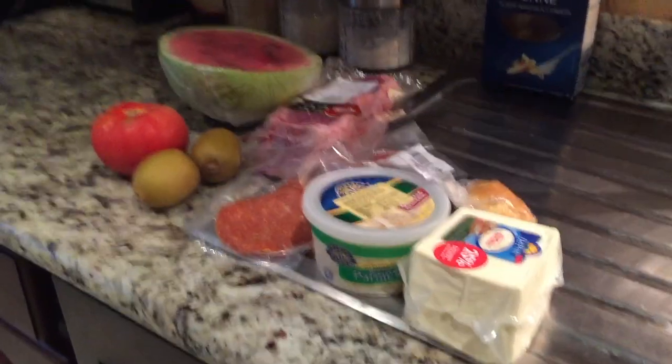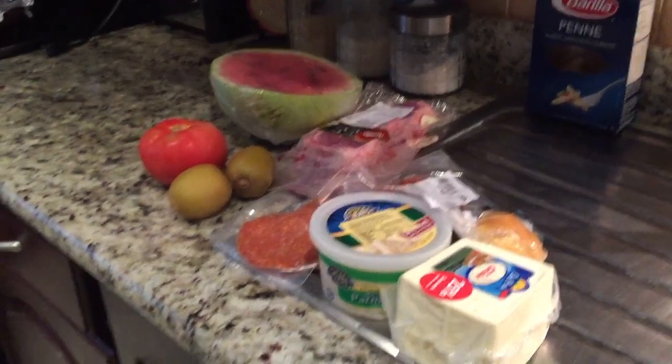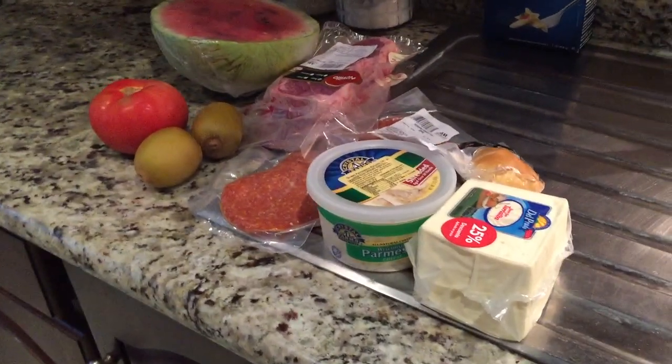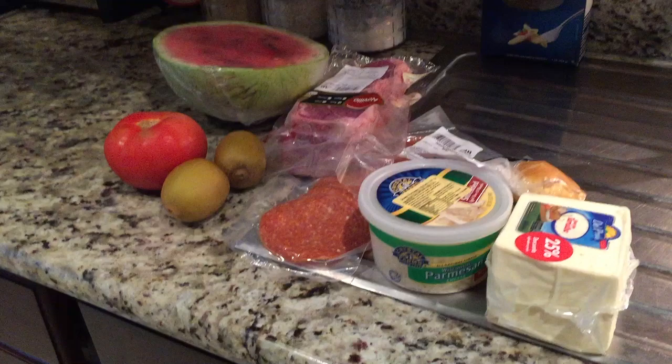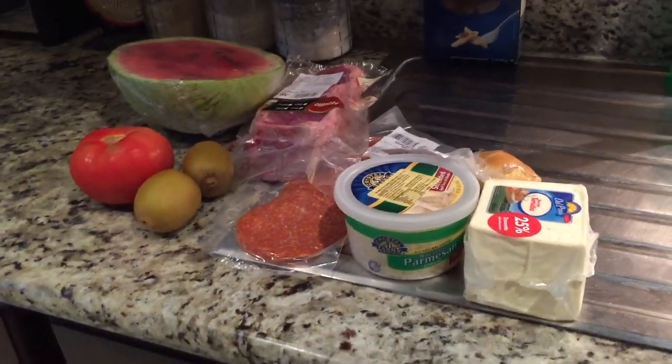Hi guys, going to do a really quick mini grocery haul. Just went to the Alta Mercado. It is one of the more expensive stores here in Costa Rica, but just to do it quickly. I did spend $24, which I thought was actually a bargain.